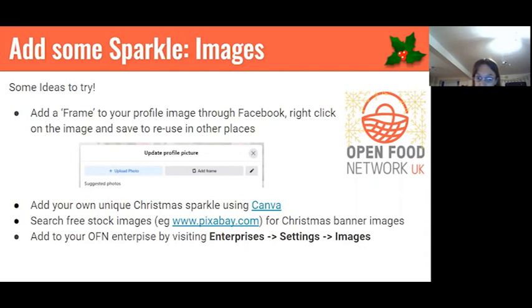You might want to create something of your own, and there's much more flexibility with this — you can look at Canva, which is a really nice, free online software tool. For your banner imaging, you might take a nice photo of some festive products that you sell. If you don't have time or the products aren't ready yet, you can look online for free stock images — Pixabay is a good source.